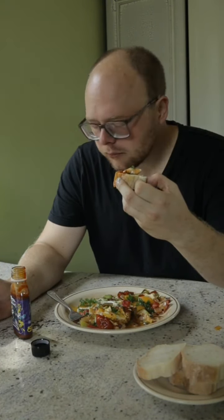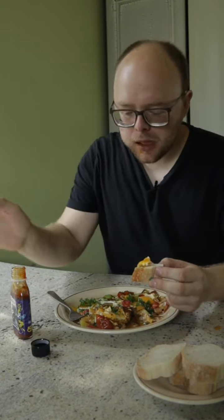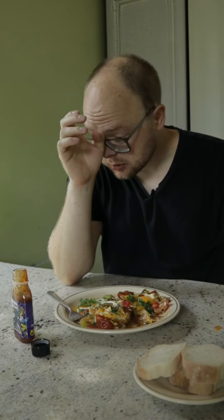Боже... це просто... Все, вирубаємо камеру. В мене просто нема слів.